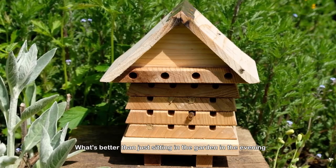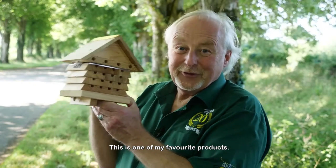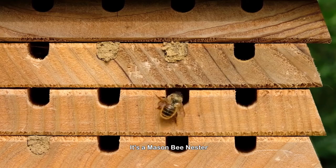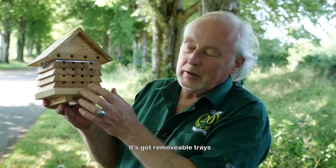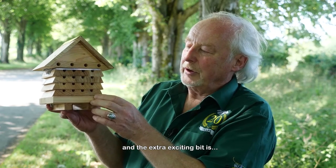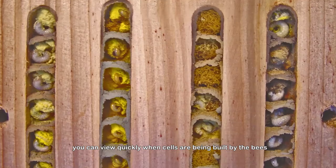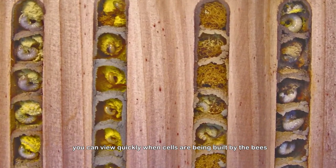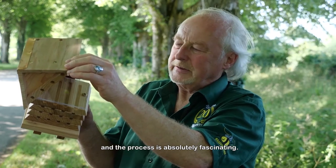It's a well-being thing as well — what's better than just sitting in the garden in the evening, listening to the birds and watching the insects? This is one of my favorite products: it's a mason bee nester. It's got removable trays, and the extra exciting bit is you can view when cells are being built by the bees. The process is absolutely fascinating.